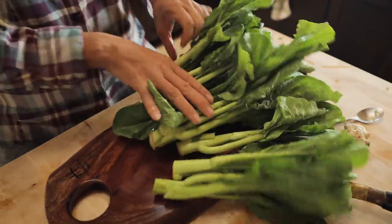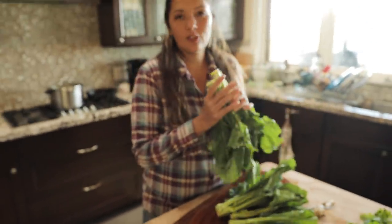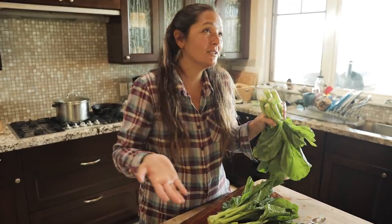This is called choi sum. While the fish steams, I always like to sauté up some delicious greens. Doesn't matter if it's choi sum, bok choy, mustard greens, kale, or whatever.